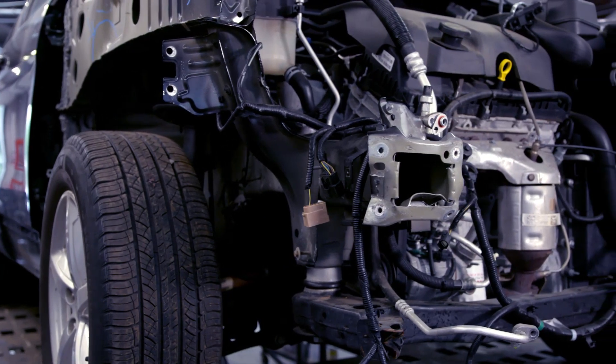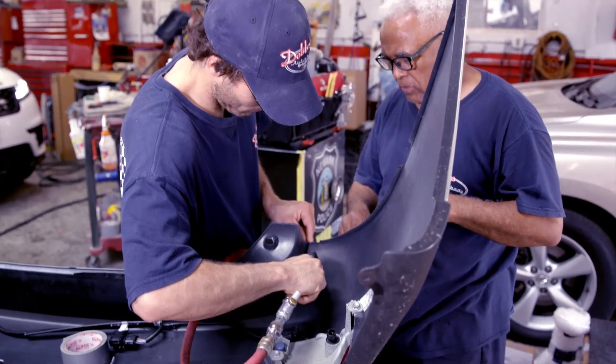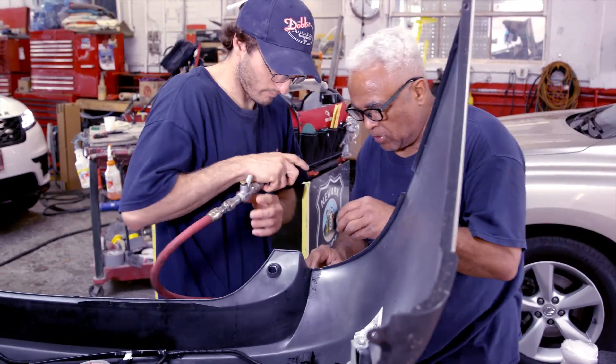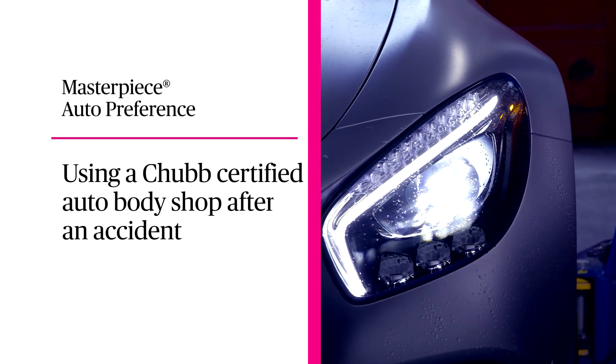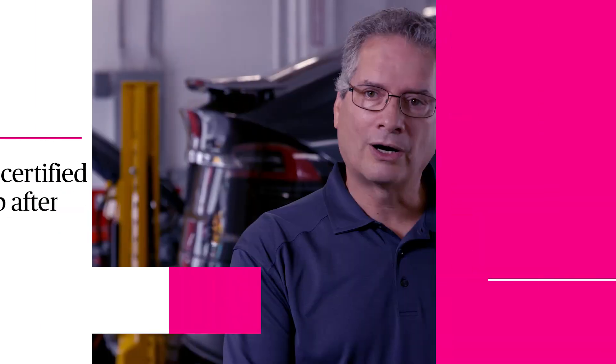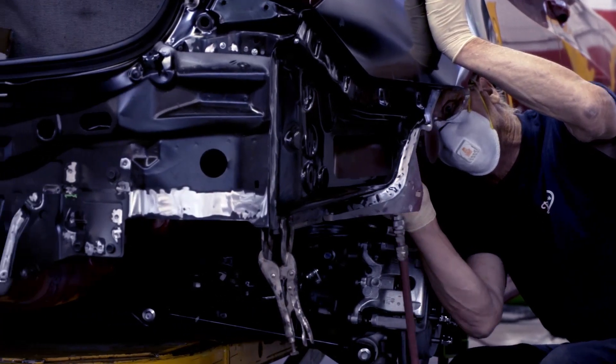From the moment you sadly have an accident, Chubb is fabulous. Chubb has put a phenomenal program together, and Chubb has a certified shop for every vehicle. Using a certified shop, they're restoring the car back to its original state, so that it's as safe as it was the first time.